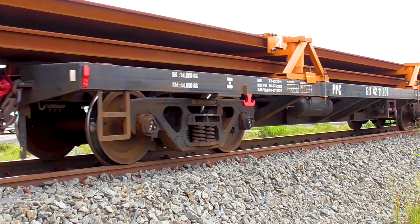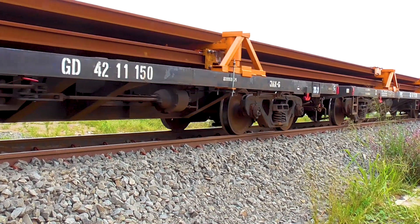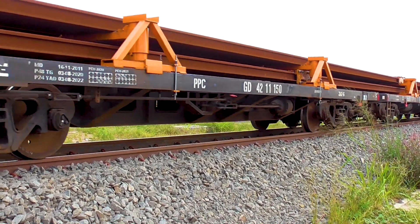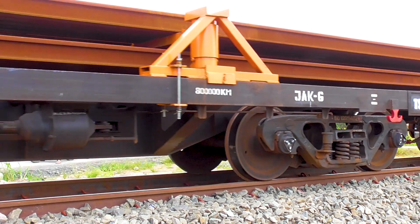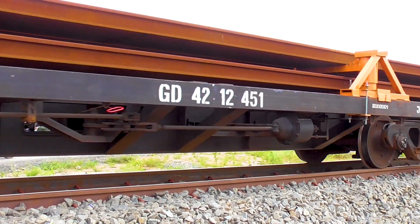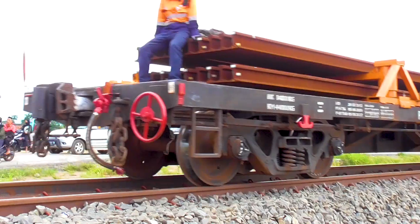Kalau dari yang saya dengar juga, ini 1 meter beratnya itu 60 kilo ya kawan. Jadi 60 dikali 50. Kalau yang tahu jawabannya bisa tulis di komentar di bawah ya kawan.